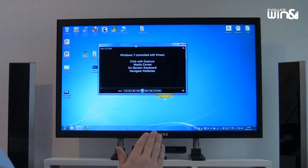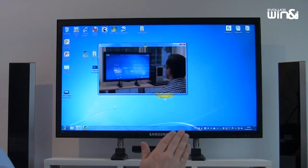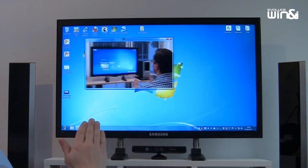You are able to embed other documents in your presentation — open, edit, and close them without touching anything.